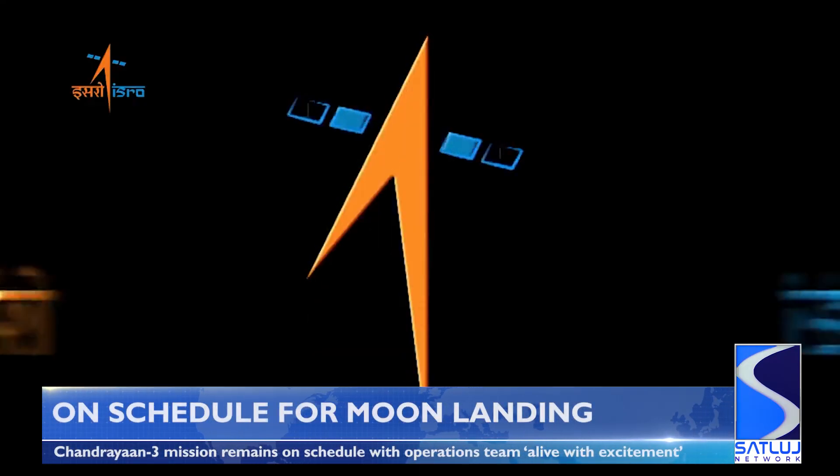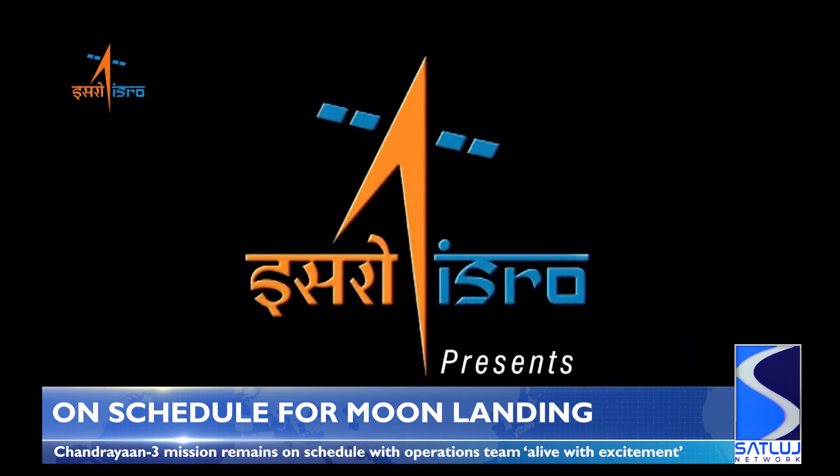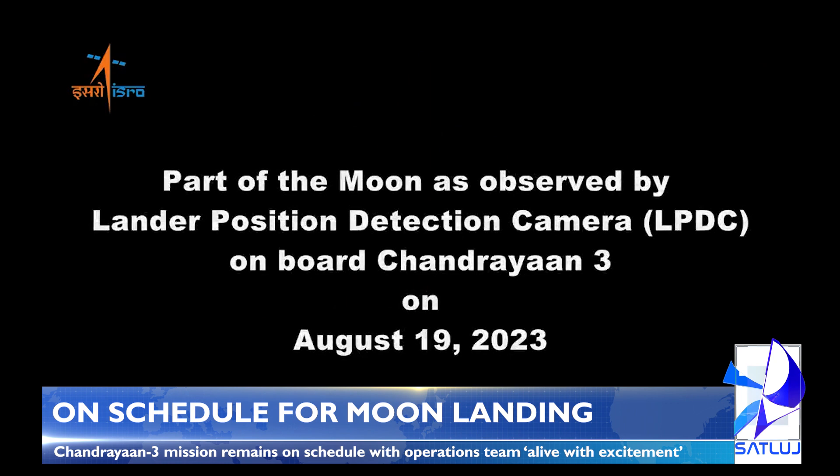ISRO, the Indian Space Agency, has released images of the far side of the Moon today as its third lunar mission manoeuvres into position to find a safe landing spot near the Moon's South Pole. According to ISRO, the Chandrayaan-3 mission remains on schedule, with systems undergoing regular checks as it approaches its key stage before landing.